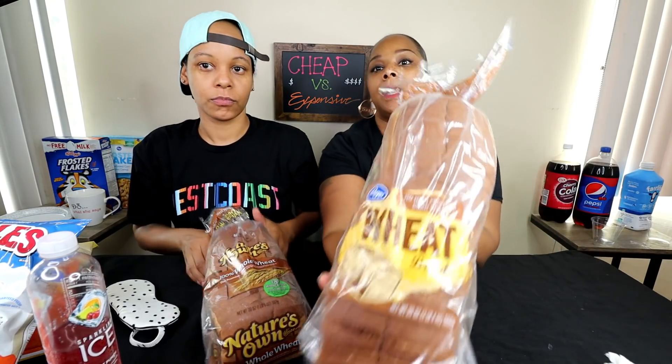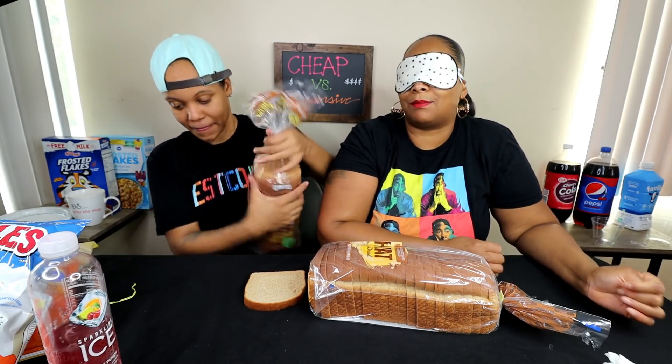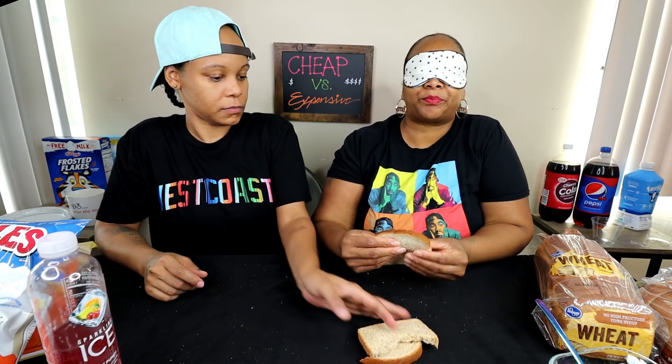Alright, might as well do bread. We got two types of wheat bread — one is Kroger and one is Nature's Own. When bread is cheap, the crust should be hard — that's number one, and I don't even buy it. The price difference was like $1.99 versus $0.99. The second piece feels a lot better, a lot softer. The flavor of the first one tastes drier, so I'm gonna say that's the cheap one — and it is! All right y'all, go Steph!